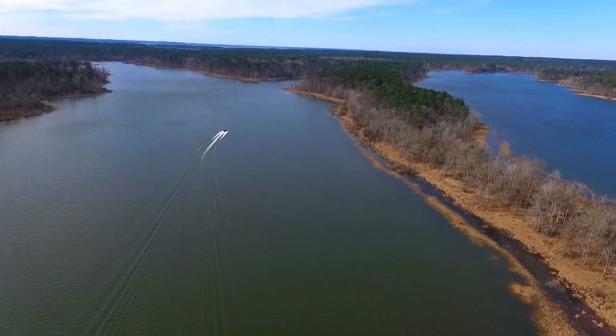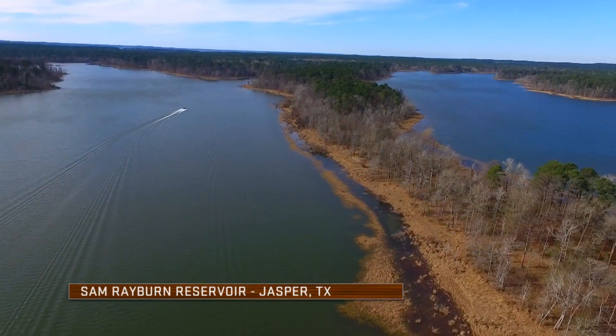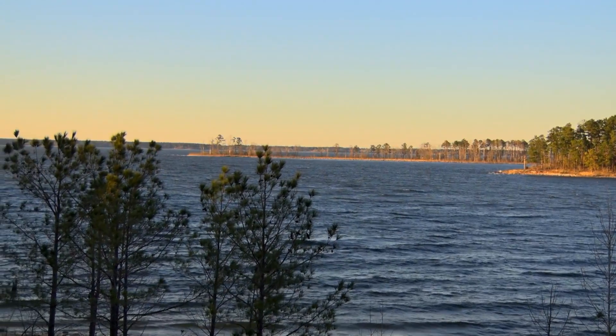We're at Big Sam Rayburn. Rayburn is one of the most famous bass fishing lakes you're going to find in the nation. Whether it's recreational or tournaments, it's a lake that has produced year in, year out for many, many years.